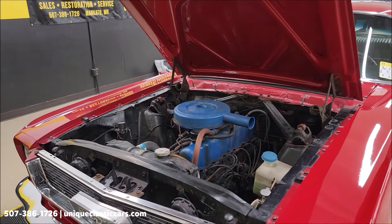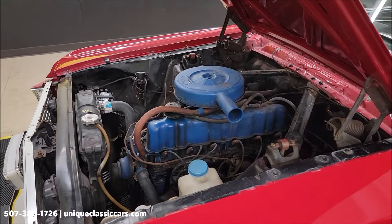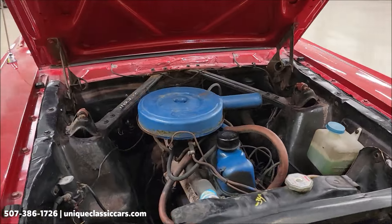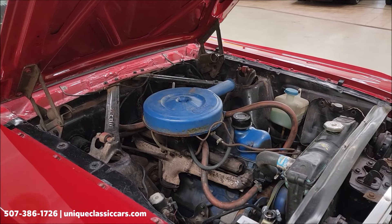And here's the engine bay — a pretty stacked-looking inline six in there. Again, paired up with that automatic transmission, it's an easy one to drive.